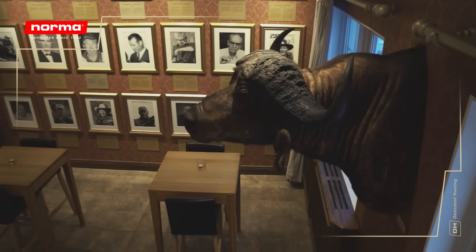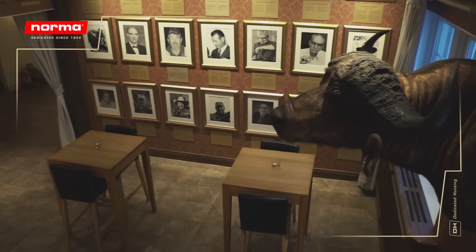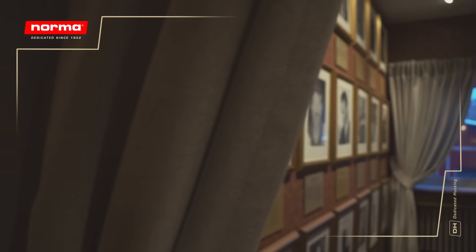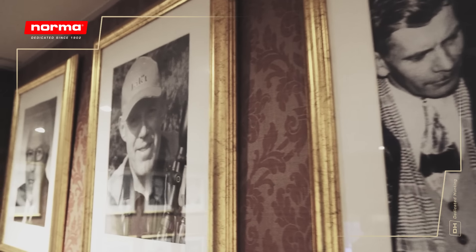Most of Norma's innovations during our 120-year history have taken place in close collaboration with legendary hunters and shooters and influential pioneers in the ammunition industry.